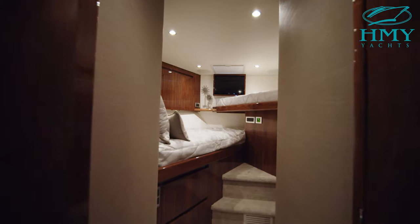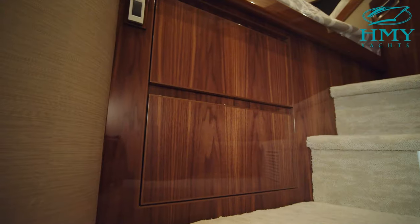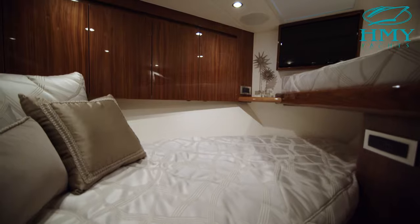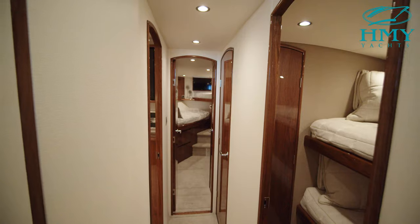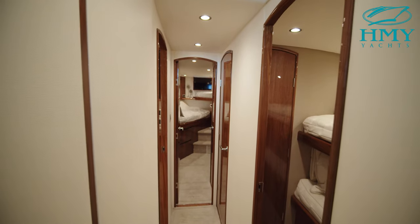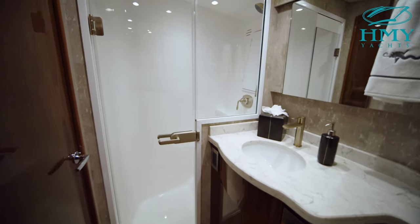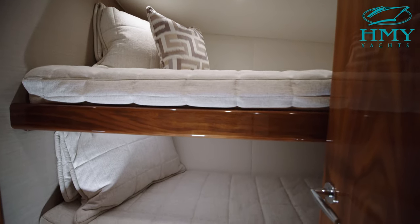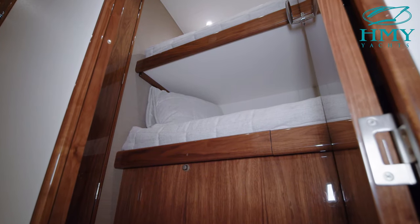Up here in the bow of the 54 is the VIP stateroom, which features crossover berths. Located underneath both bunks you have lift-up storage providing space for spare parts or filters. There's independent air conditioning control as well as satellite TV control in each stateroom. The forward VIP crossover shares its head with the starboard-side bunk room. The starboard head features a full-size walk-in shower with a hinged glass door. The third stateroom on the 54 is a huge bonus for anyone looking for extra space to accommodate kids, friends, relatives, or even crew during tournament or travel situations.